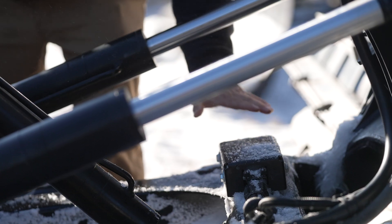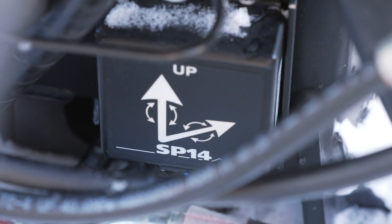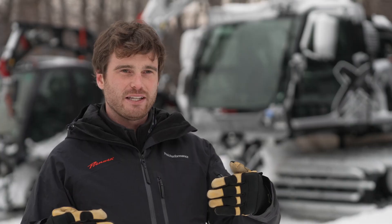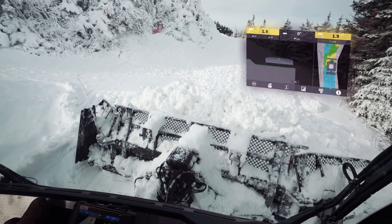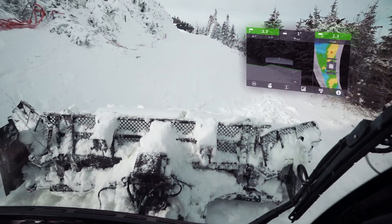The snow measurement system uses three different sensors. One is mounted to the frame of the vehicle, one is mounted to the push frame, and one is mounted to the A-frame. The vehicle calculates based on sensor movement where the blade is in reality, so as you cut into the snow you can tell how much snow you have to work with.